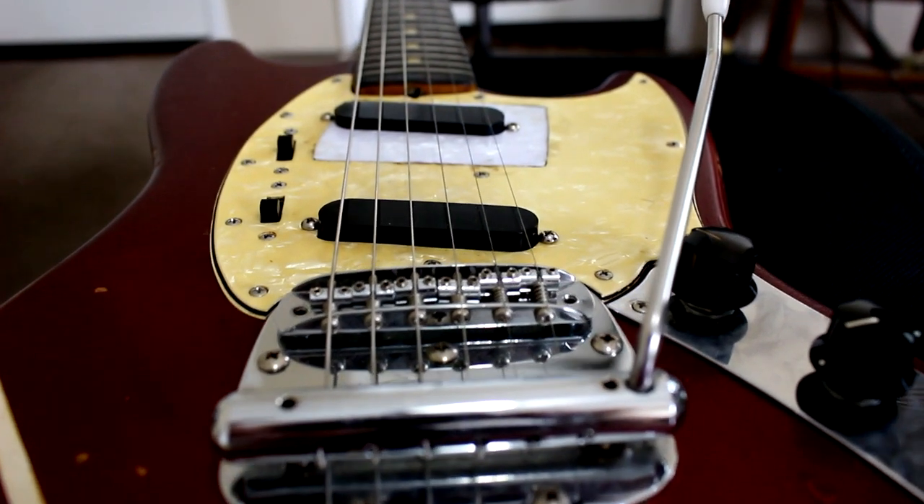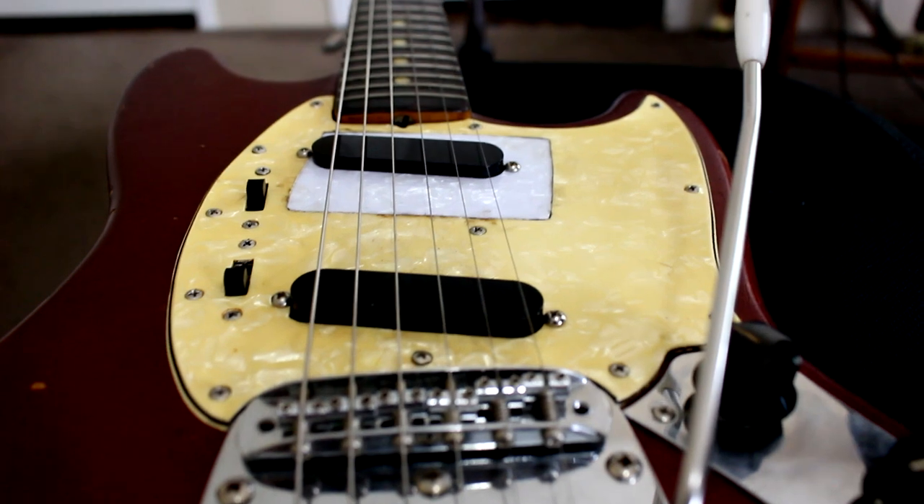We're going to talk about what it might be worth and you're going to get to hear it. This guitar belongs to a friend of mine — he lets me keep it because I fixed it up and got it back in working order. His friend found it in a garbage can in a complete state of disrepair with half the parts missing.